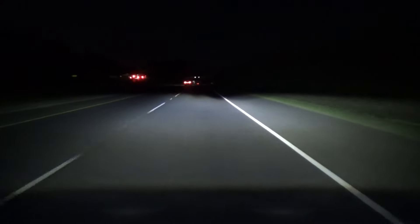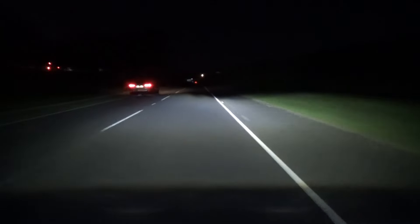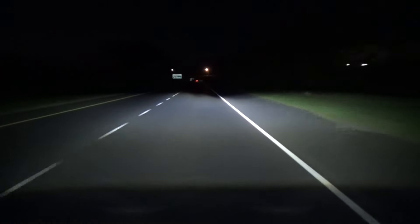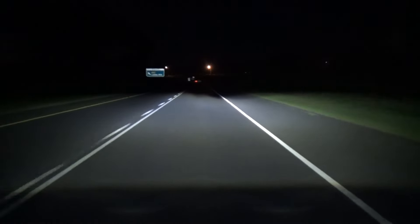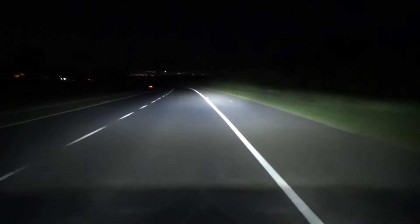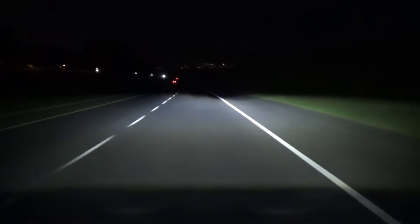The acceleration on the highway is quite impressive. Wind noise at highway speed is quite noticeable, but nothing out of the ordinary. Just sitting here at 2,000 revs and it's really, really planted — feels right at home on the highway. Very, very smooth suspension.